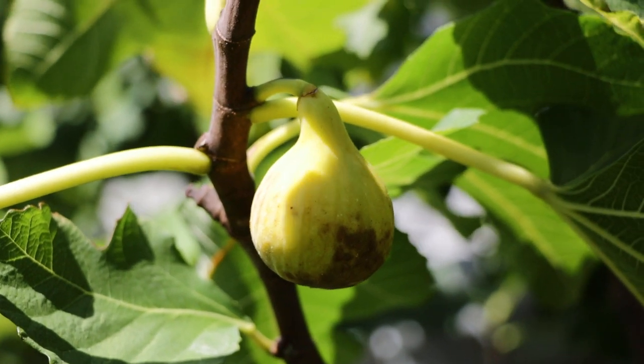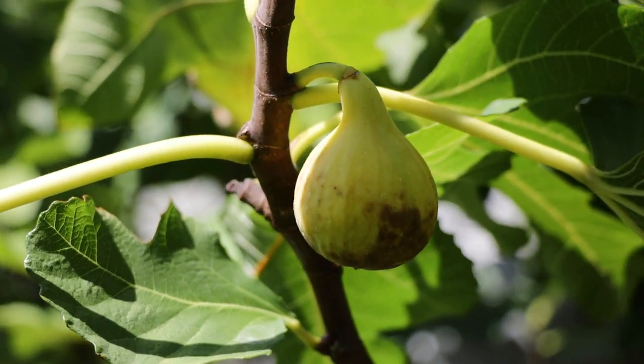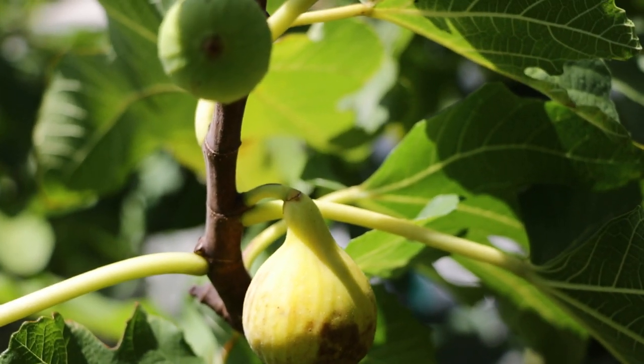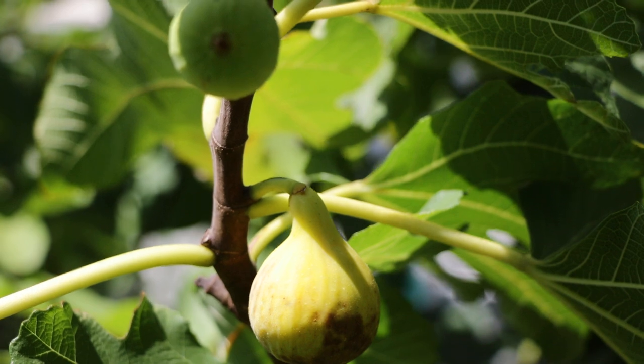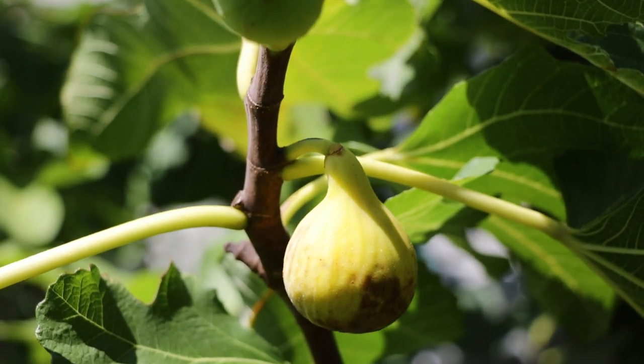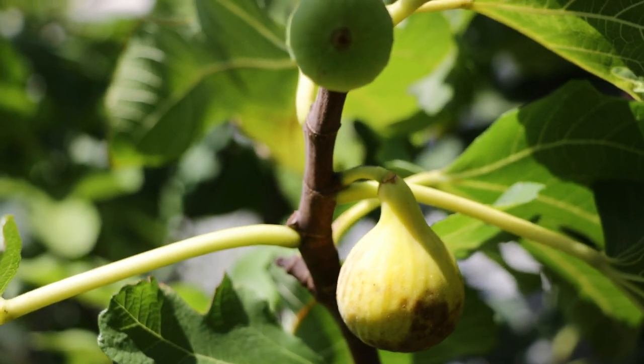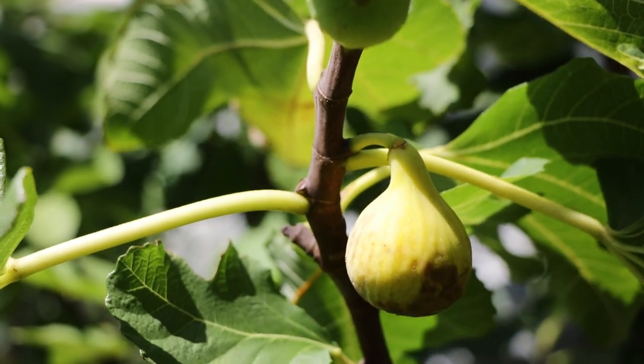All right fig lovers, we have another variety to review for you guys today. This one I've been waiting a long time to taste and it's finally here. This one's called Nin ZS. It comes from the town of Nin — N-I-N — in Croatia.